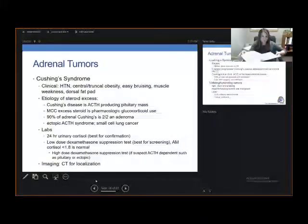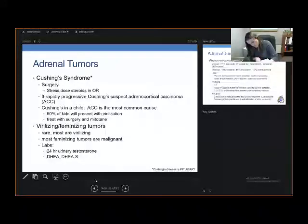A high-dose dexamethasone suppression test is indicated if you suspect ACTH-dependent disease, such as a pituitary or ectopic source. Imaging: get a CT for localization. Surgery is indicated for adrenal Cushing's syndrome. Perioperatively, you'll want to give stress-dose steroids in the operating room. One thing to always consider: if the patient presents with rapidly progressive Cushing's disease, you always want to suspect adrenocortical carcinoma, and this is especially notable in children.